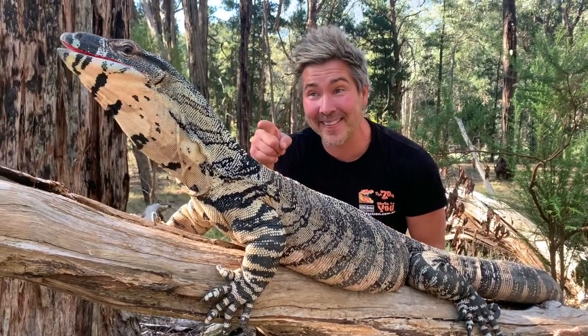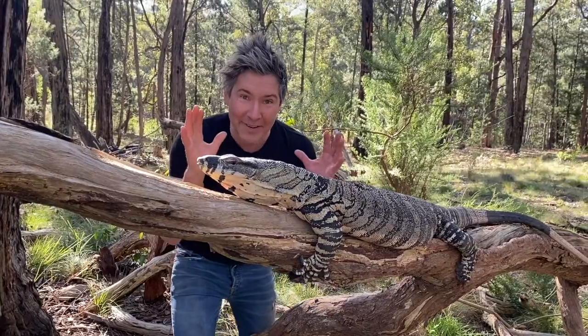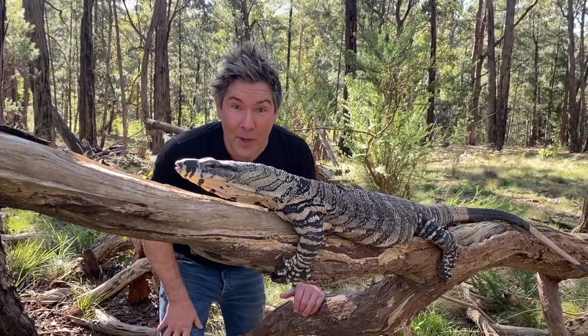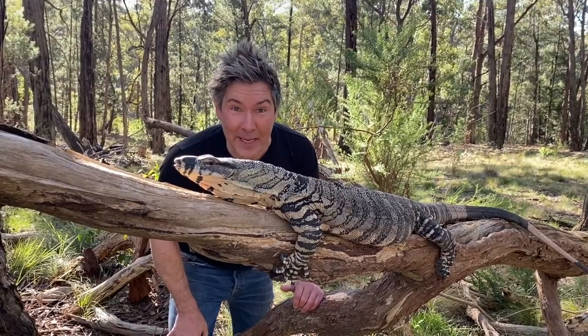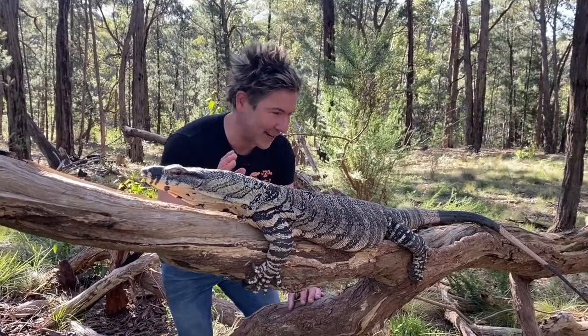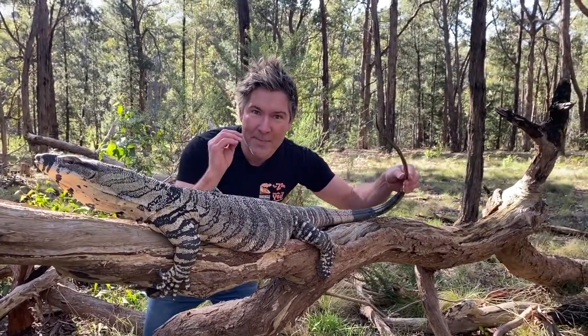You don't want to get bitten by this guy because he has necrotic saliva in his mouth. Look how he's using his back to flatten out his body like a solar panel. These lizards are ectothermic — they heat up their body by sitting in the sun. Look at his adaptations: massive, massive long tail, a body built for speed.